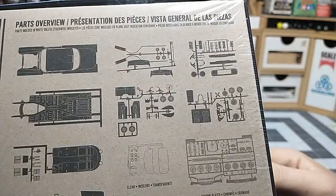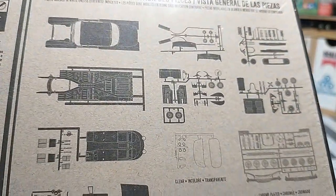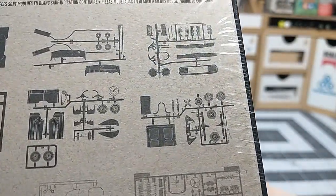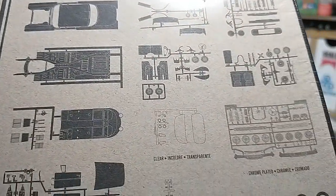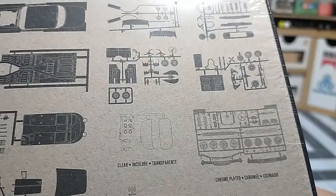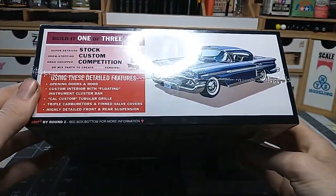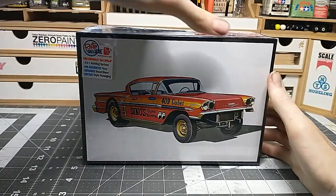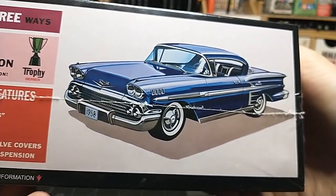It's a very detailed kit. You get your axle separate, which is a good plus - it's not molded onto the chassis. There's the engine in there, so a lot of parts and it looks pretty detailed. I do have a couple of plans for this build. I do want to build it stock because that stock version looks absolutely stunning.